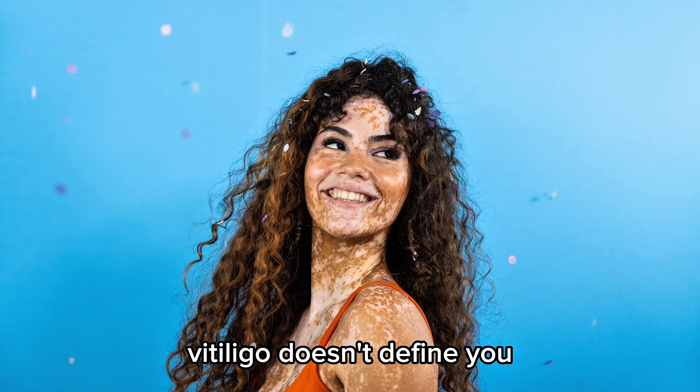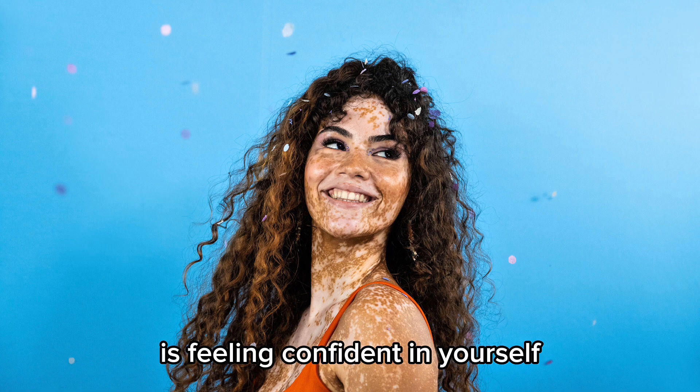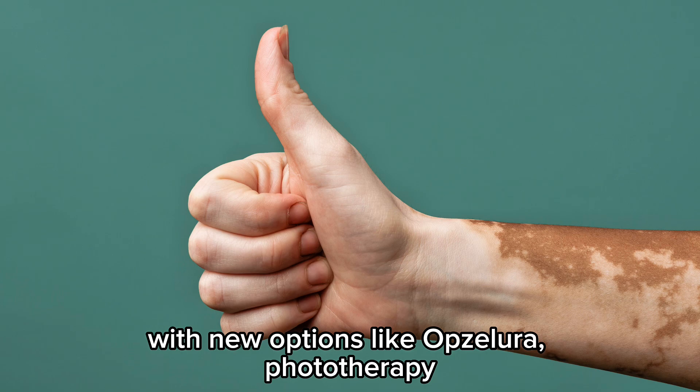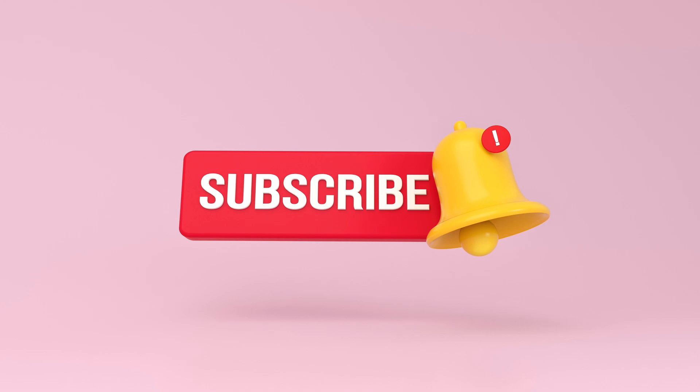Vitiligo doesn't define you. Whether you choose treatment or embrace your skin just as it is, the most important thing is feeling confident in yourself. With new options like Opzelura, phototherapy, and promising research, there's more hope than ever. Subscribe and stay updated with simplified health information. Stay informed. Stay healthy.